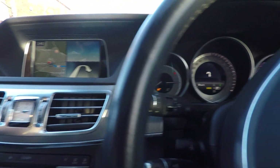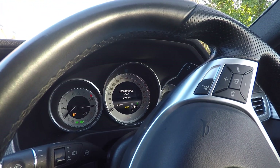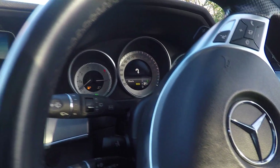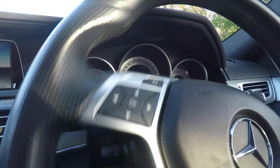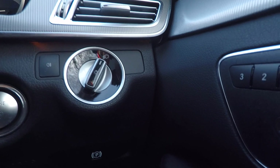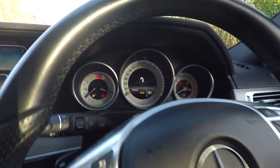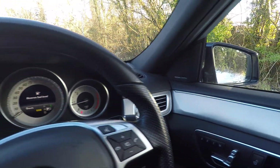Over here we've got all the normal Mercedes functions — cruise control and speed limiter, so you can set a maximum speed that it won't exceed. Wipers, indicators, and the gear selector. Keyless go means all you have is a button — switch the engine off like that, switch it back on just by tapping the button.